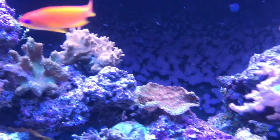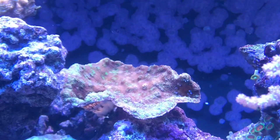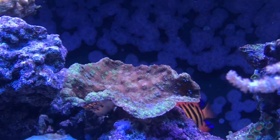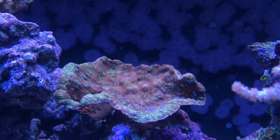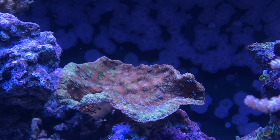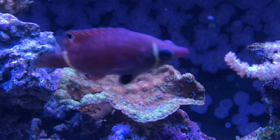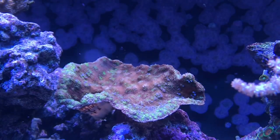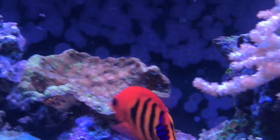A coral that I'm worried about besides the candy canes is the Hollywood Stunner. The Hollywood Stunner definitely got beaten up by the hydrogen peroxide. I am still worried about him — hopefully he'll be all right. As long as one lives, he can obviously keep growing, but he definitely lost some color and I'm still worried about this coral. Hopefully with water changes he'll be all right.